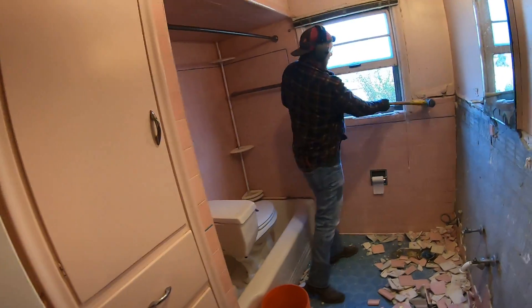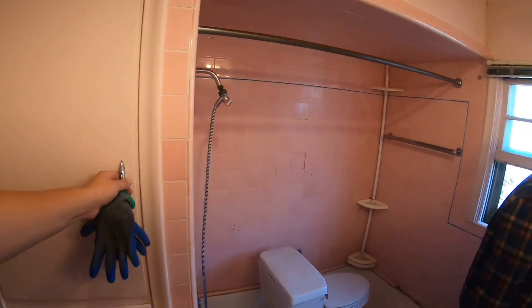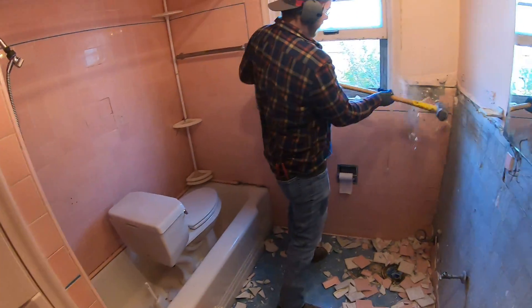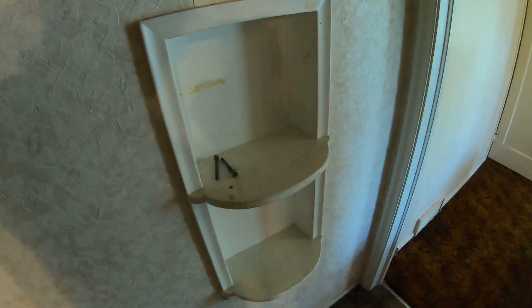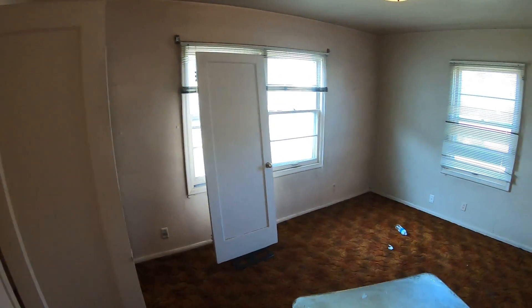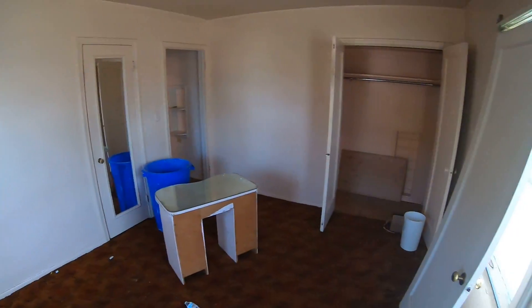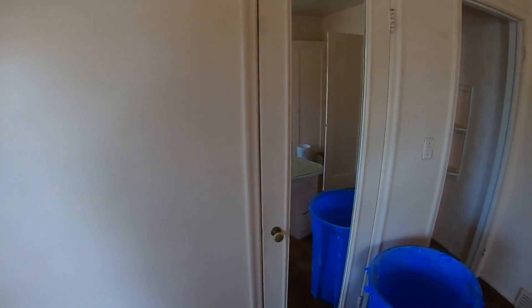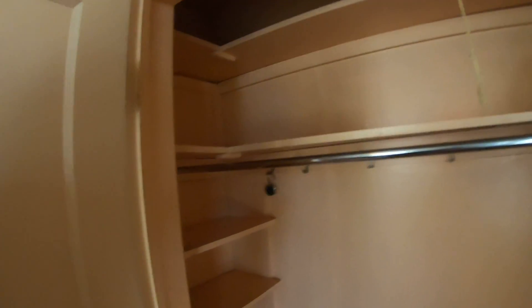We're starting demolition from here. Closet. A little power to come. A laundry room — a laundry room, of course.